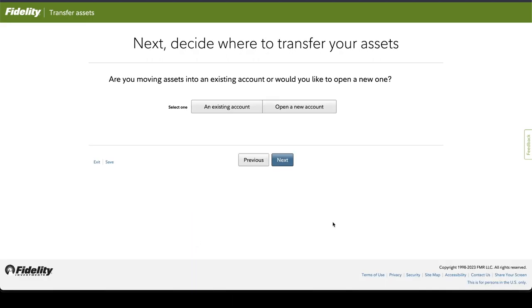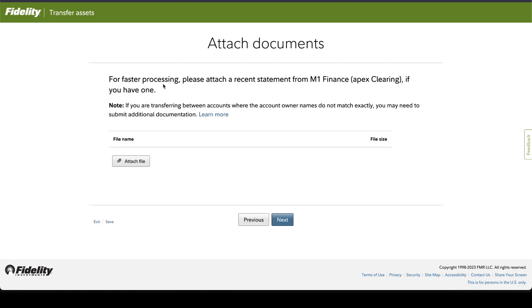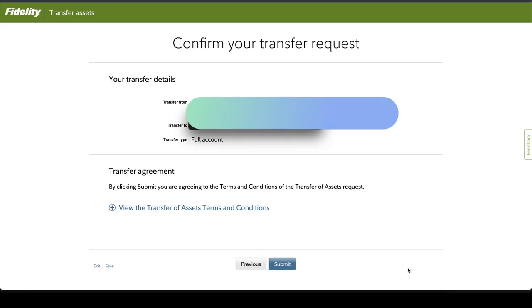Next, you need your account number — you provide that and select the account type, which in this case is individual. The next page will ask whether you want to open a new account or move into an existing account. Because I already have a Fidelity account, I chose to move into it. The following page asks if you are moving the whole account or doing a partial transfer — in a partial transfer you can select which particular positions you want to move. In my case it was a full transfer. Finally, they ask you to upload your account statement, you recheck the account number, and click submit.